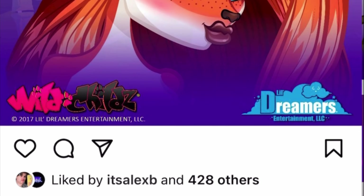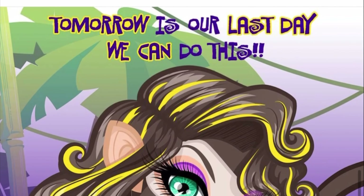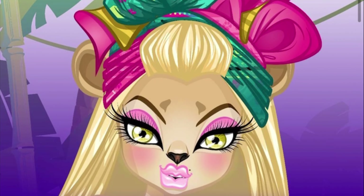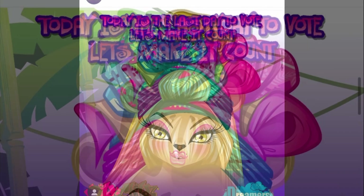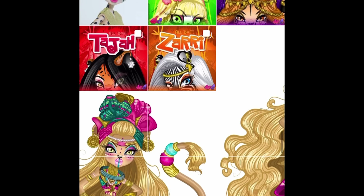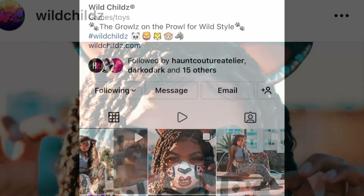Two years later there was a vote where people could choose between a fox character, a monkey character, or a lion character to be added to the main roster. I believe the lion character ended up winning — her name is La Donna — because after that she had her own spread of posts following the official characters. Although she's not added on the official website, she did win the voting and she is still an existing character.